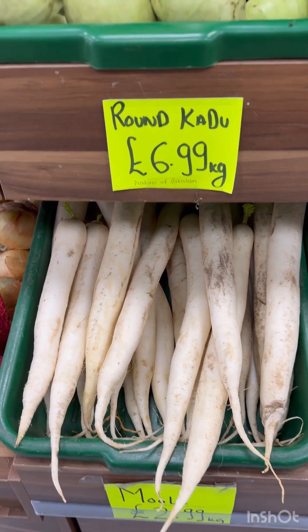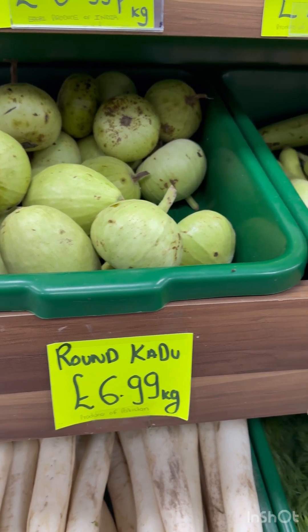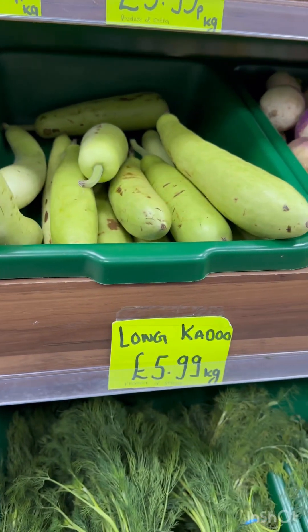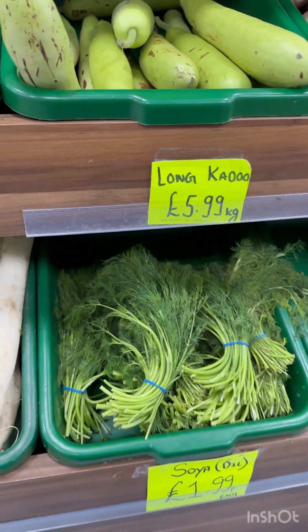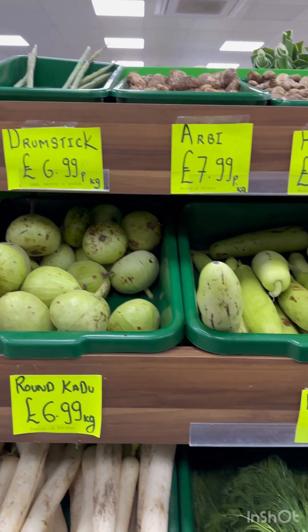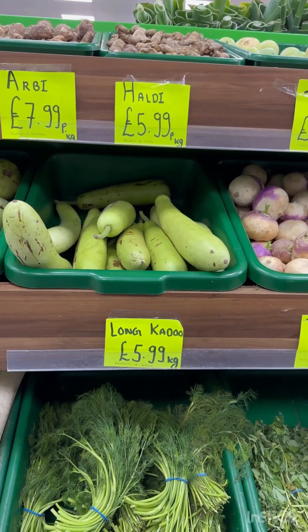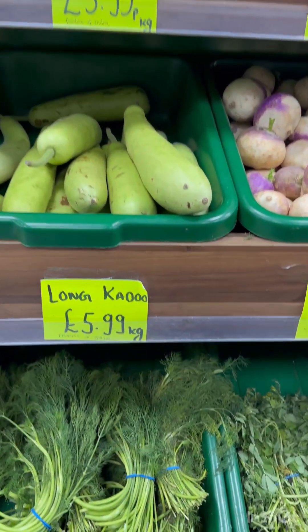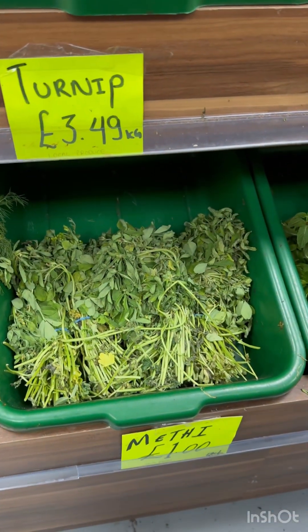We have radish for 300 rupees per kg. Round soraka for 700 rupees per kg, and round soraka for 600 rupees per kg. Soya for 200 rupees per kg. Drumsticks for 699 per kg. Shamagatta for 800 rupees per kg. Pasapukumulu for 600 per kg. Turnip for 349 per kg.